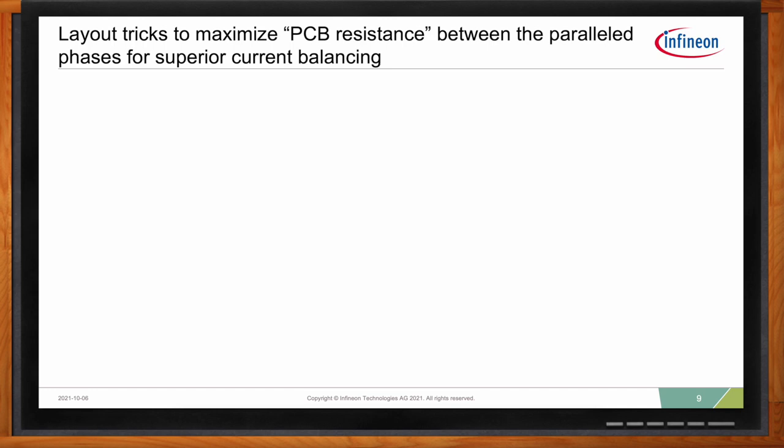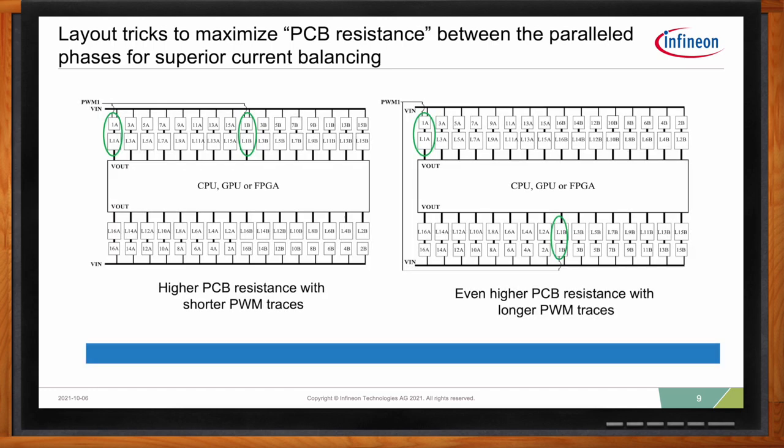To get the best current balancing possible: using MOSFETs with a higher RDSon and inductors with a higher DCR helps current imbalance between the two parallel phases, but will lower efficiency — so a trade-off has to be made. Using power stages optimized to reduce the time delay difference between the PWM rising edge and falling edge, like Infineon's smart power stages, also helps. You can also implement very simple layout tricks to maximize PCB resistance between two parallel phases, as shown here. Placing the two phases with separation rather than side-by-side increases the PCB resistance, which helps to improve current balance. The greater the separation, the greater the resistance and the better the current balance.